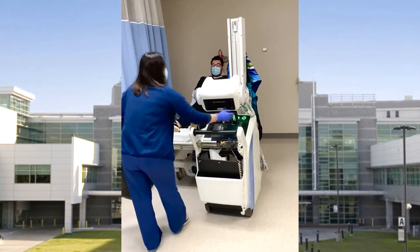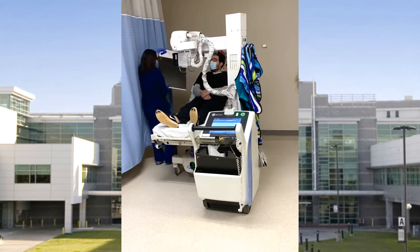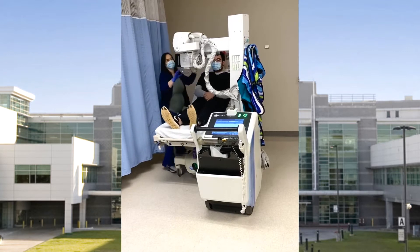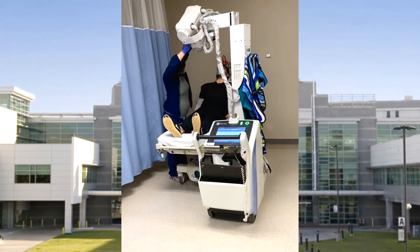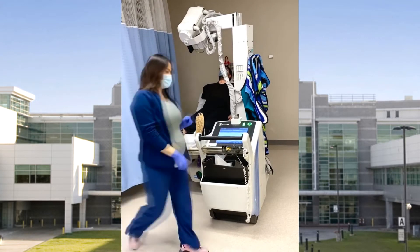To become an x-ray technologist, you have to attend a college or university depending on what you want to do with it. You could start out with an associates in applied science. I went to Delgado Community College here in New Orleans and got my associates there. It's about a year and a half to two years of prerequisites — your core classes and sciences — and then two complete years of clinicals at one site. I was here at TGMC for my complete two years, which really let me get to know the hospital and learn more about x-ray.